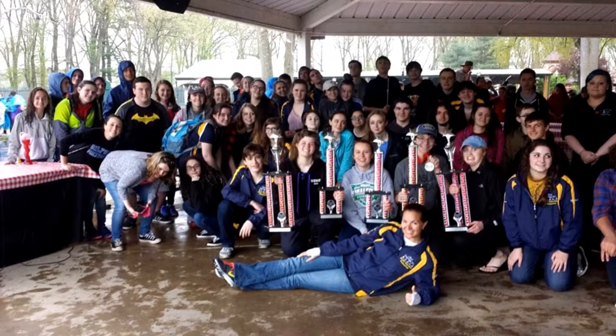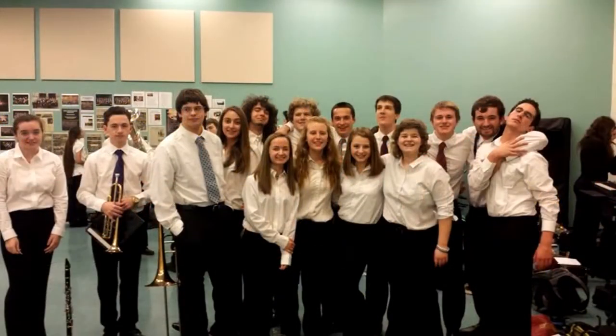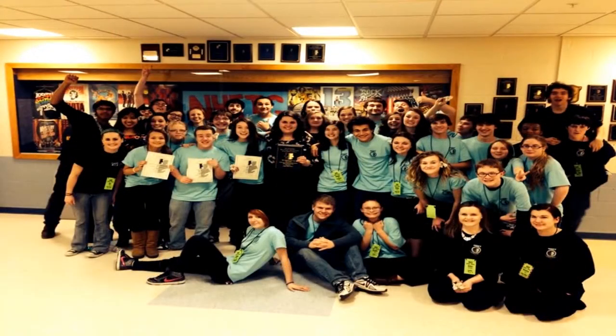The Performing Arts Department offers a variety of courses designed to introduce students to the art of performing and to accommodate those students who would like to be proficient in specific areas. Valuable skills are learned, which will prepare students for future endeavors in college and in their community and personal lives.